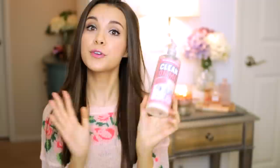Whether you're not wearing makeup and you just want to freshen up, or if you are wearing makeup, these remove makeup very well. For non-facial skincare products, I have loved the Soap & Glory Clean On Me Clarifying Creamy Shower Gel. This stuff is amazing — it smells really good, it's hydrating, it lathers up, and it's just so good.